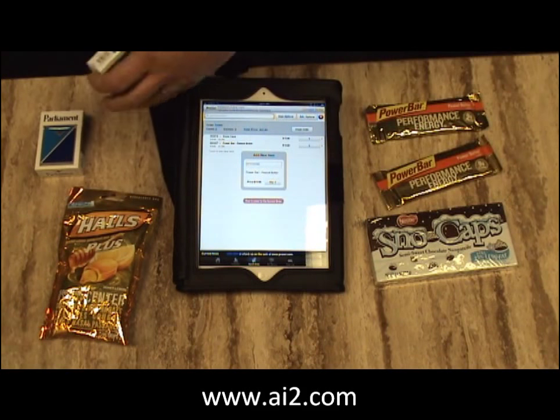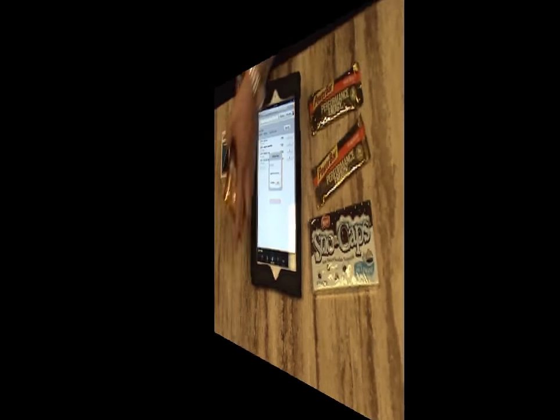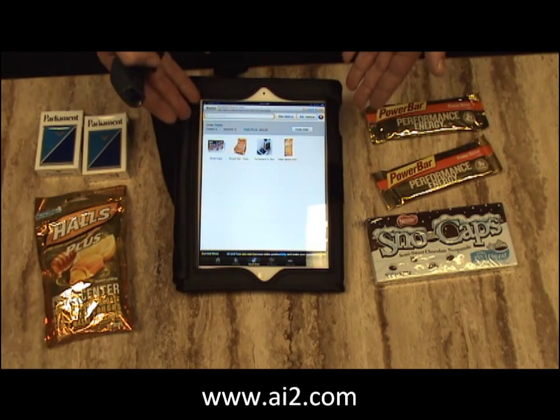Let's get some Power Bongers, order your Parliament cigarettes, and your cough drops. All of those items have just been added to your order.